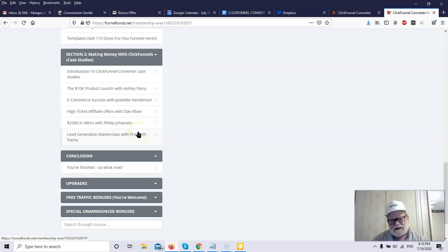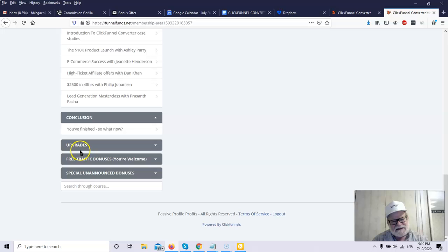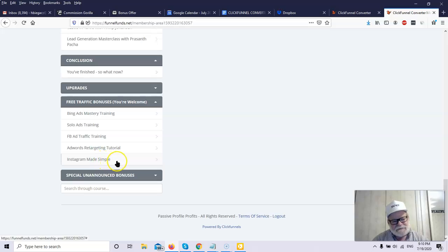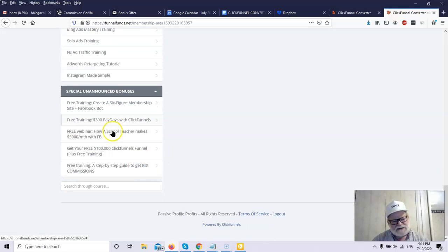There's a conclusion section which gives you a summary of what you've been taught. Then you've got upgrades and bonuses including free traffic training covering Bing ads, solo ads, Facebook ads, AdWords retargeting — which is great because retargeting goes after individuals who have already shown interest in what you're offering at minuscule cost compared to other marketing — and Instagram. These are very popular traffic sources and platforms. Finally, there are unannounced bonuses in addition to the standard bonuses.